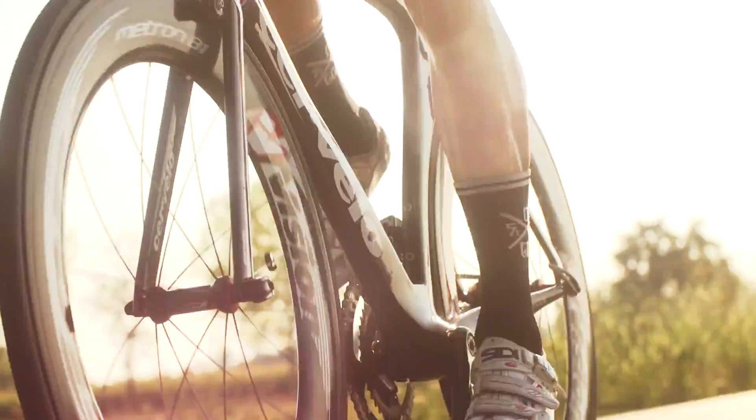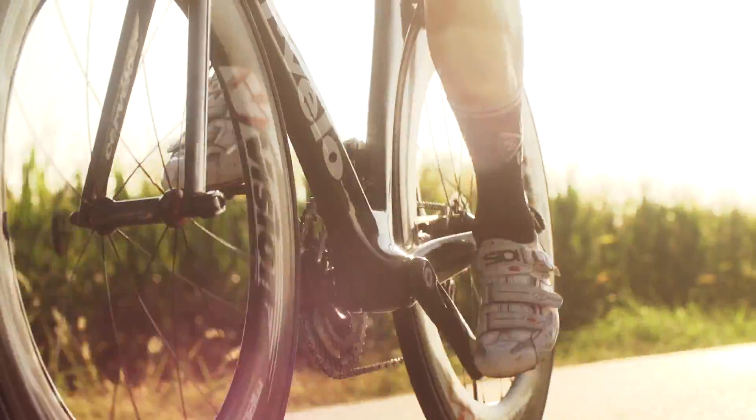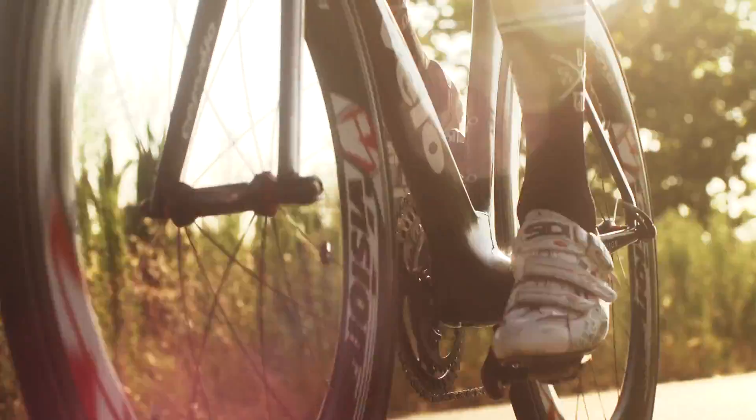Next to them are the highest level alloy wheels, chosen by professionals for training and by all-conditions athletes. Alloy wheels with carbon finish are also present.